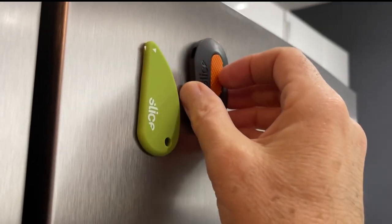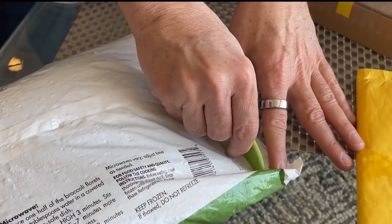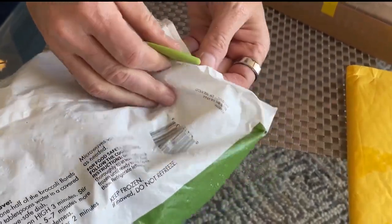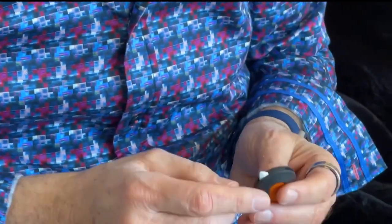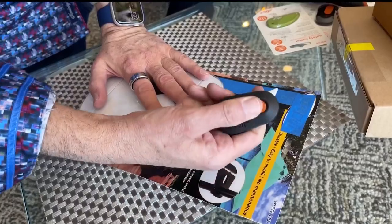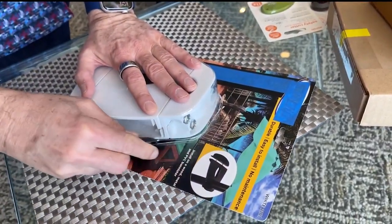First up is the safety cutter and the mini cutter. Both of these are magnetic so they can stay on your refrigerator and are always handy. The safety cutter is great for plastic bags and anything flexible. The mini cutter is great for small parcels, clamshells, shrink-wrapped packages, and more.